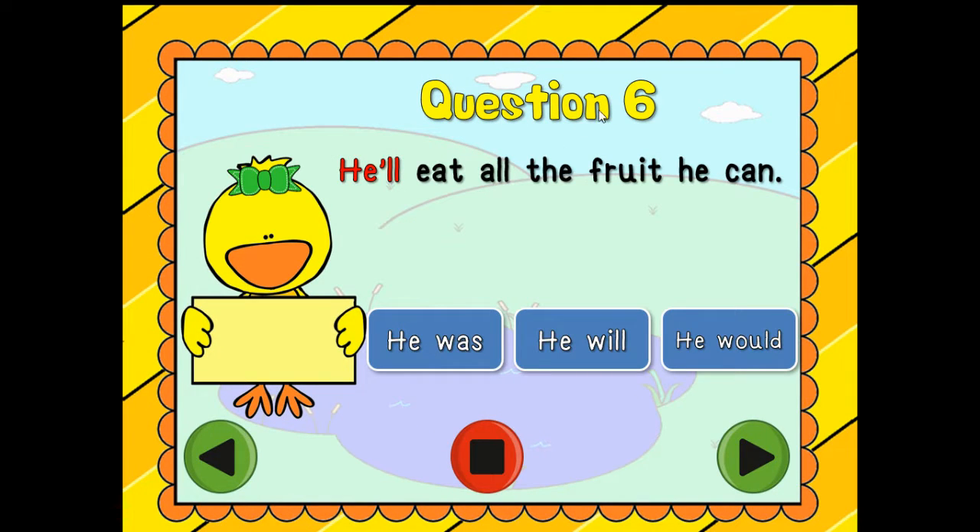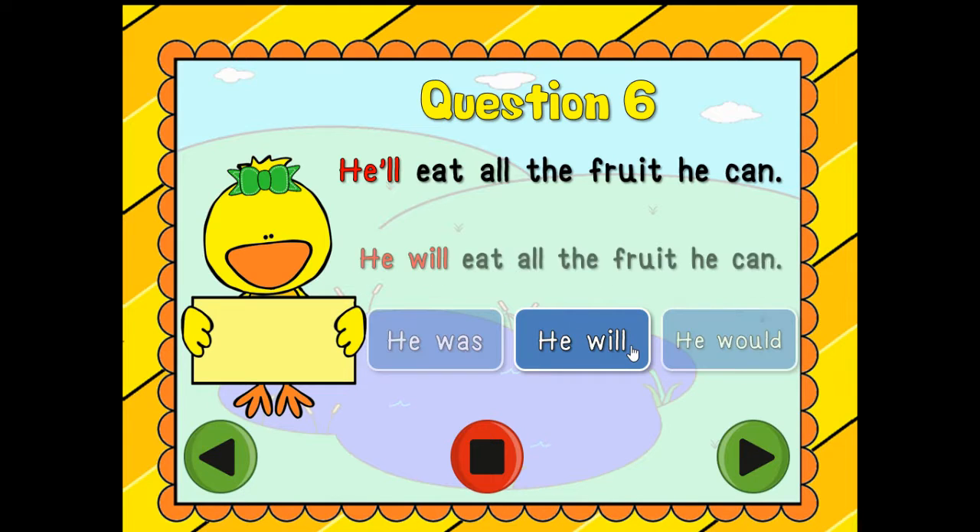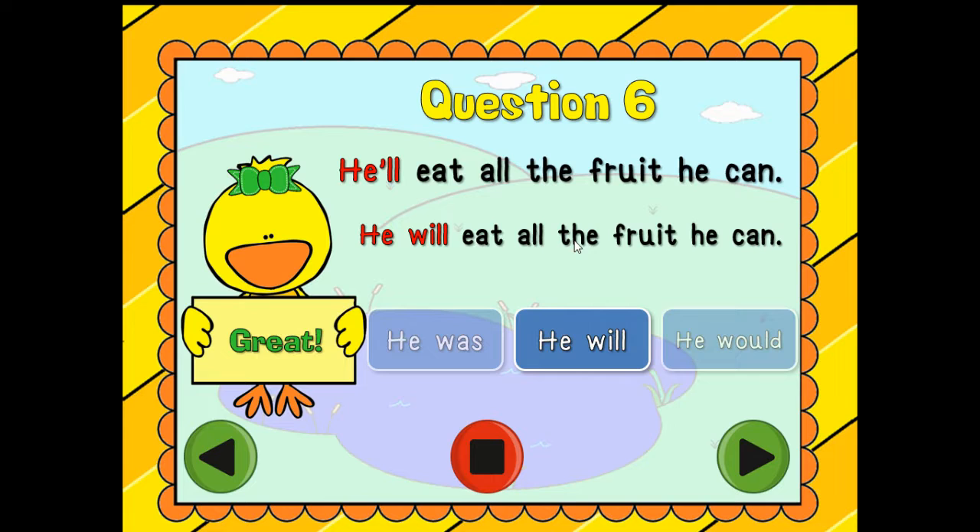Question number six: 'He'll eat all the fruit he can.' Is it 'he was,' 'he will,' or 'he would'? Which one is it? He will! You're correct — he will eat all the fruit he can. That makes so much sense.